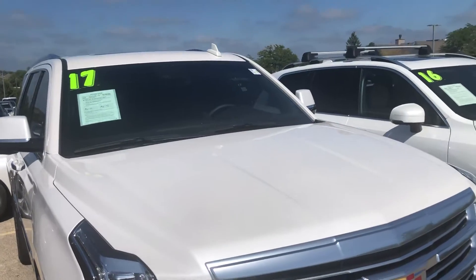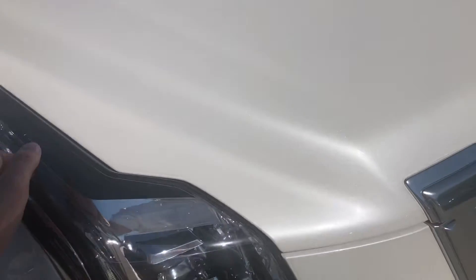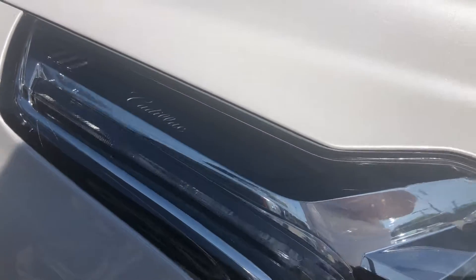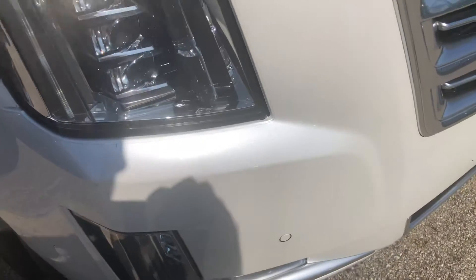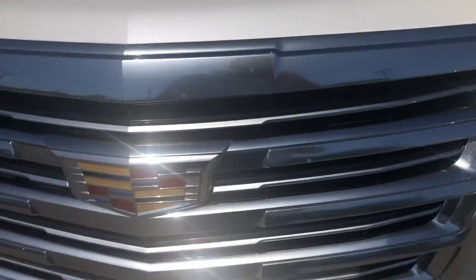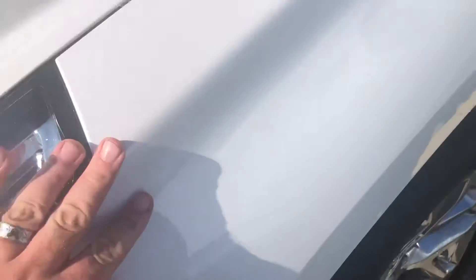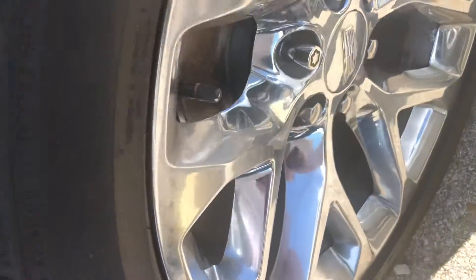Good day everyone, your Sock Monkey here with a 2017 Cadillac Escalade. Starting off this particular vehicle, you do have your typical GM headlamps with Cadillac emblazoned in them. You do have dual LED headlights and fog lights, front parking sensors, and of course your Cadillac grille. This is in a pearl white color, with paint protection film on the front and these high-blue 20-inch wheels.